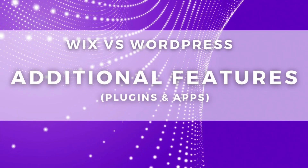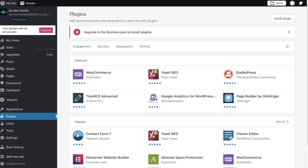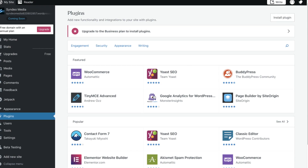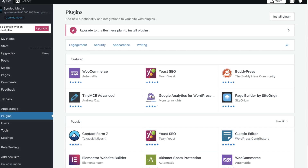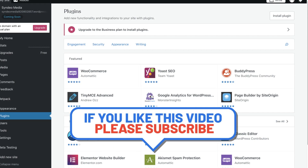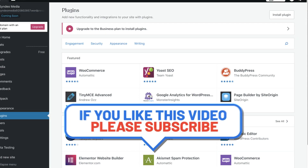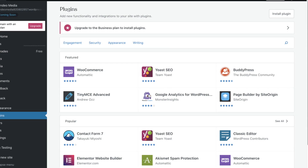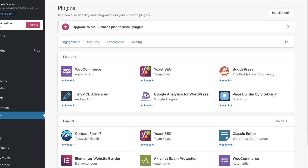Next we want to discuss additional features that Wix and WordPress provide. WordPress.com allows you to add additional features to your website in the form of plugins. However, you will need to have upgraded to the paid business plan to access these. Some popular plugins allow you to add extra security, improve your website's visibility on search engines, add live chat, add an Instagram feed, and more. You have access to over 50,000 WordPress plugins that all have different features.